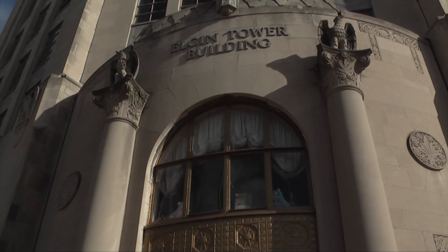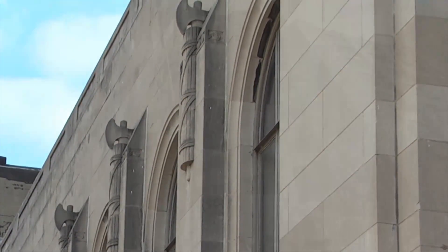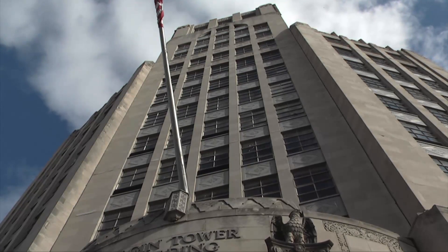It's almost as if after the stonemason carved the Corinthian capitals, he took a giant iron to his work to flatten it out. While the bank the building was built for failed just nine months after construction was complete, the Algin Tower continues to serve as a beacon for the Fox River Valley.